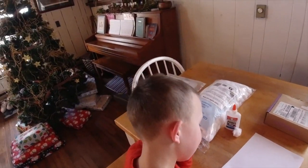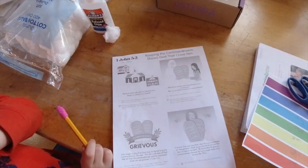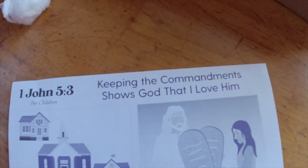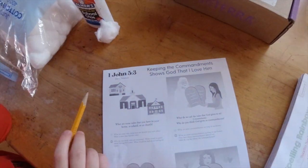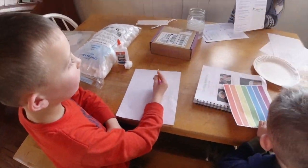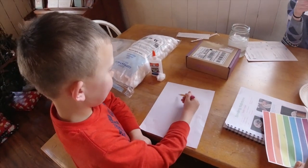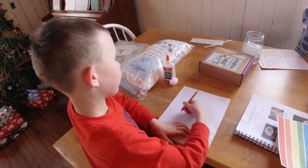Payton has family home evening. He's got the lesson from Come Follow Me, and it looks like he's going to be teaching us tonight about how keeping the commandments shows that I love God. He's also going to draw on the back what he was thinking when he read the lesson.